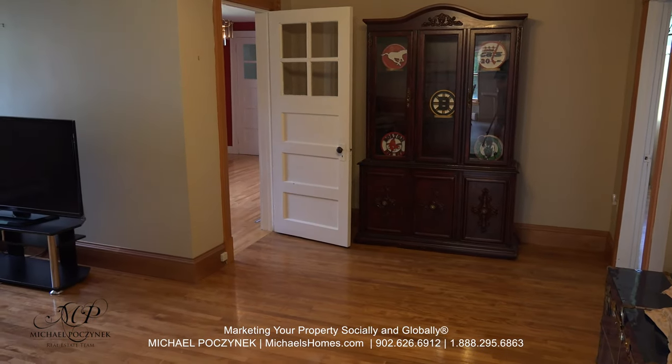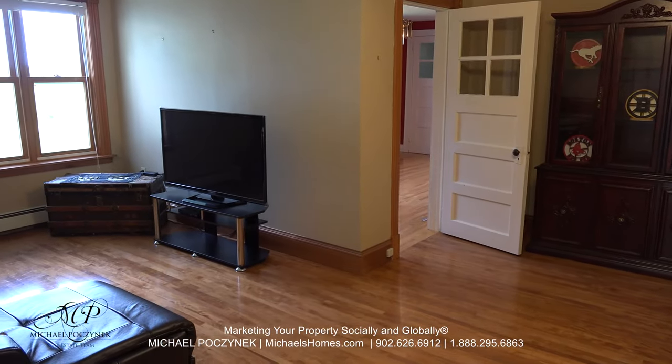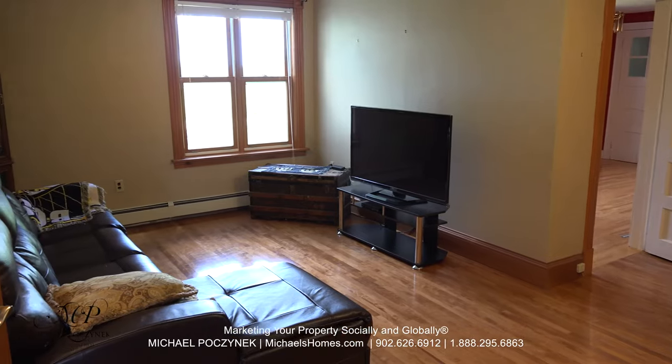Traversing through the kitchen to the living room, we are greeted with a large L-shaped room with hardwood floors, windows, and French doors ensuring your privacy.